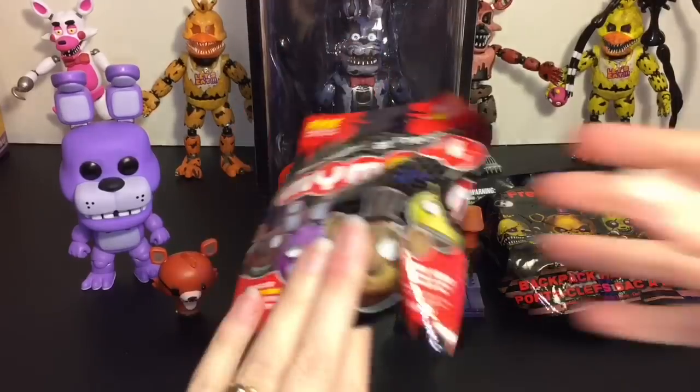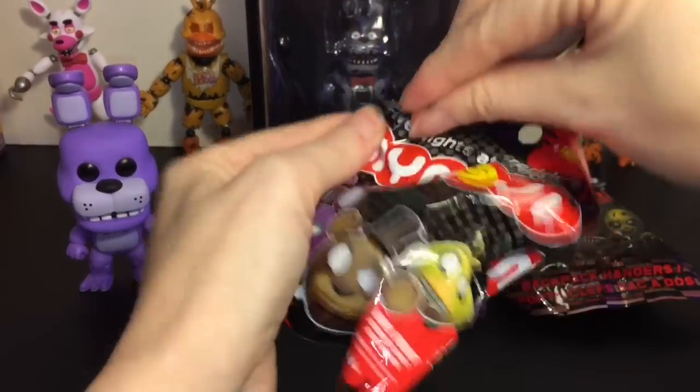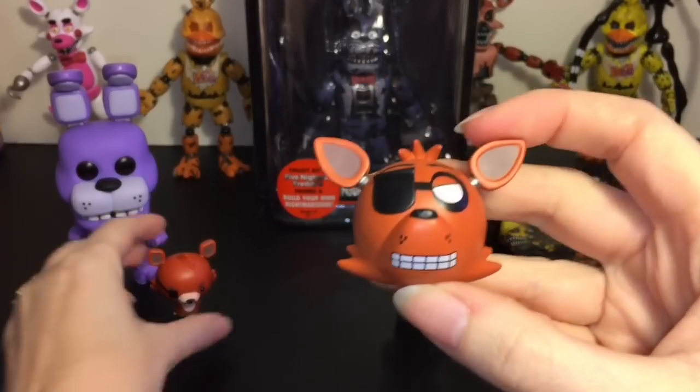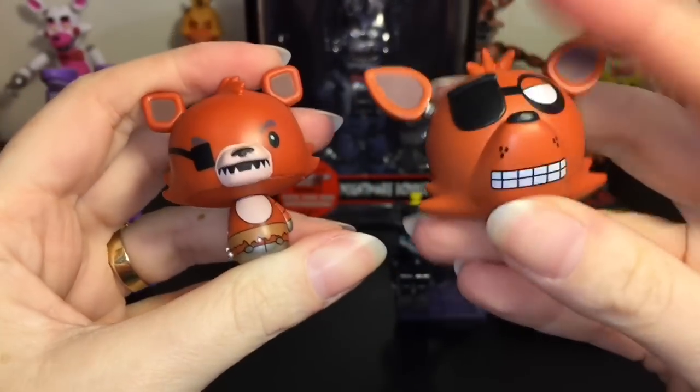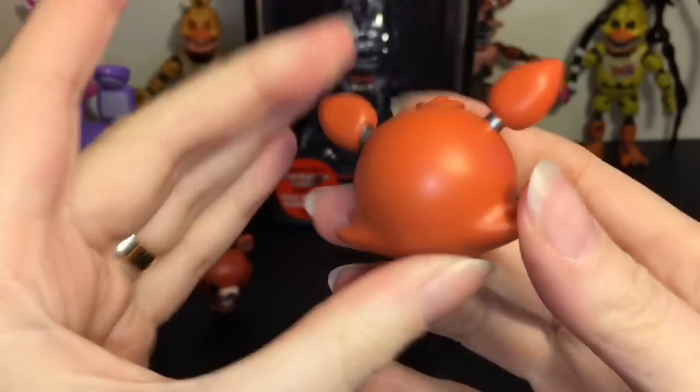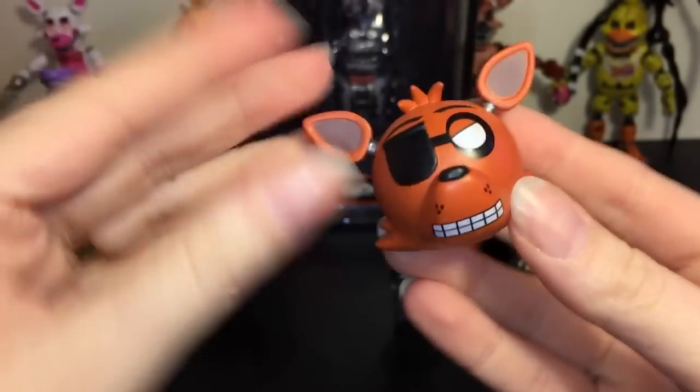Then we have a MyMoji little blind bag. These are also in the Funko line. And oh, we have a little Foxy! So cute. These are solid plastic and they're just really neat little emoji expressions.